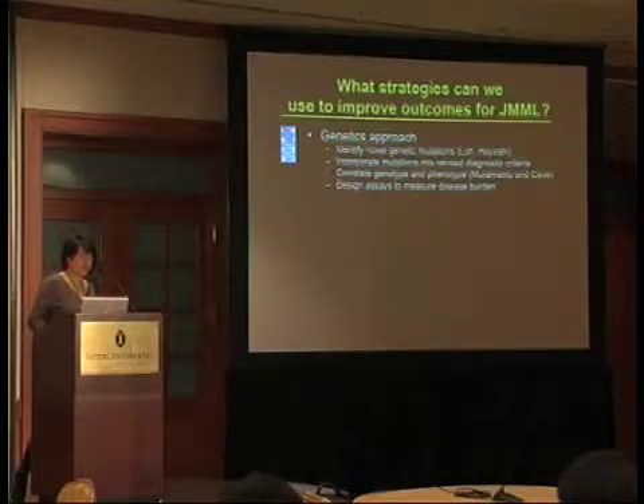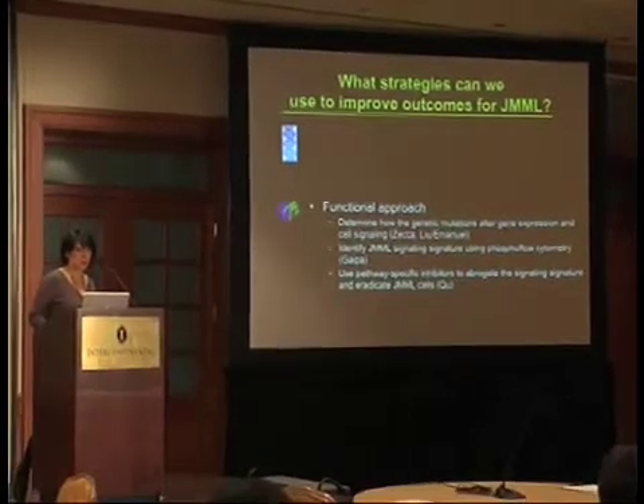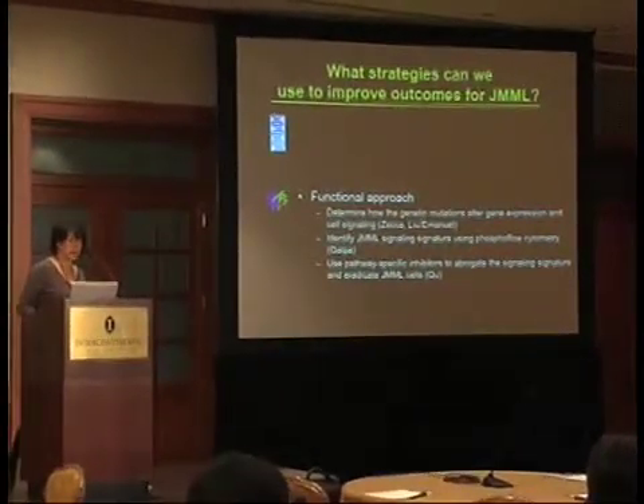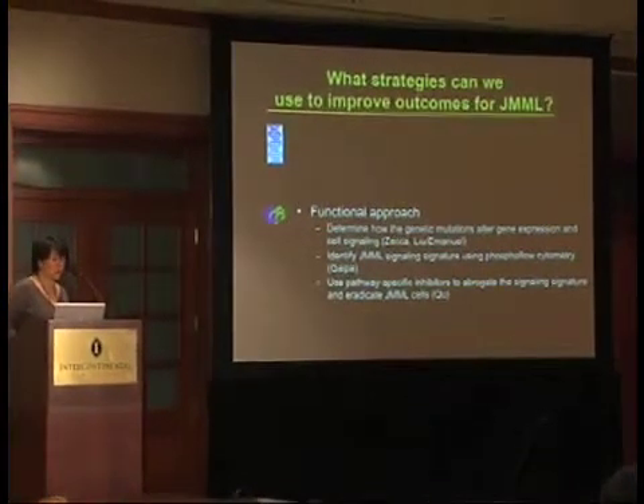We have designed assays to actually measure disease burden, to follow patients on therapy, which we have previously published in Blood with Sophie Archambul as leading author. We can also take a functional approach: how do these genetic alterations affect gene expression and cell signaling? Unfortunately, Marco Zecca is not going to be here to discuss his elegant gene expression studies, and we didn't get a substitute. Dr. Emanuel and Lucy Liu will also talk about some of their work with P10 and JMML.